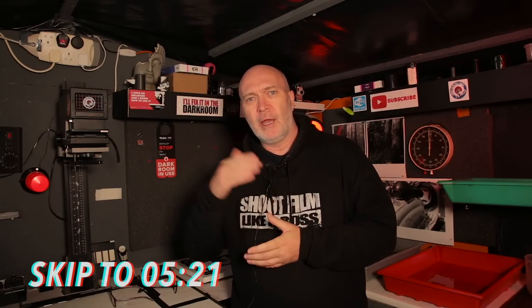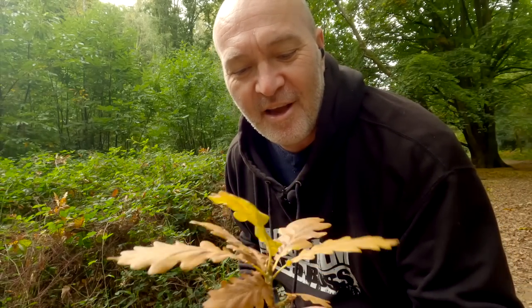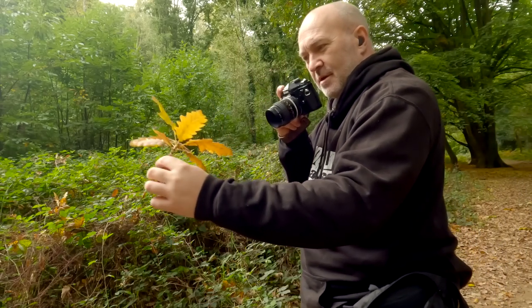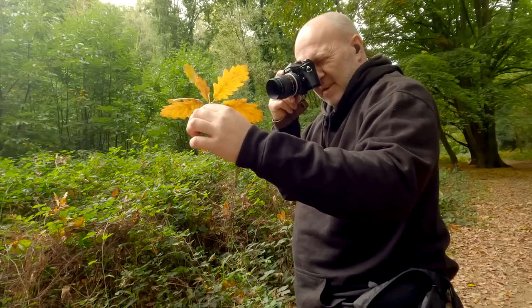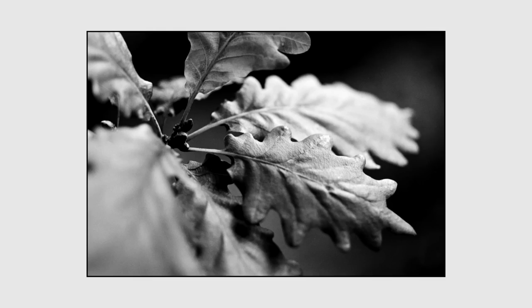I'm going to interrupt the video for a moment to show a little bit of darkroom work I'll be doing later. If you want to skip this part, use the timeline. I found this nice little acorn branch that had fallen off a tree on the floor. I took a shot of it so I could mold the light however I wanted — and you'd never know it wasn't on the tree.